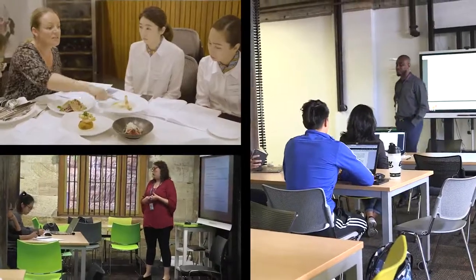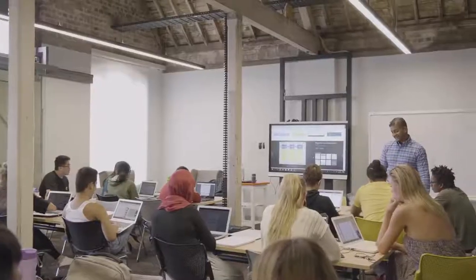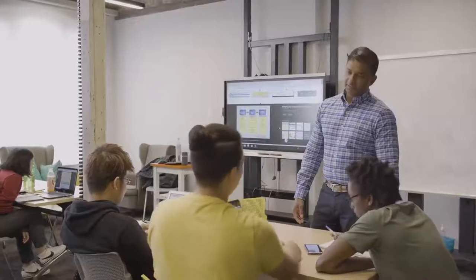The beauty of Torrens University is we cap our classes at 24. Therefore, our students are getting a smaller classroom size, giving them the opportunity to raise their hand in class, connect with their educator and not get lost in a large crowd of a lecture hall.